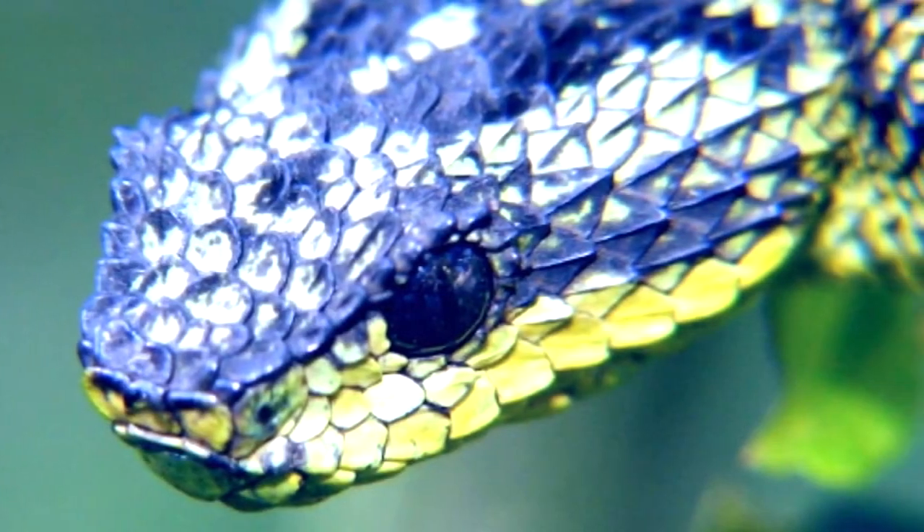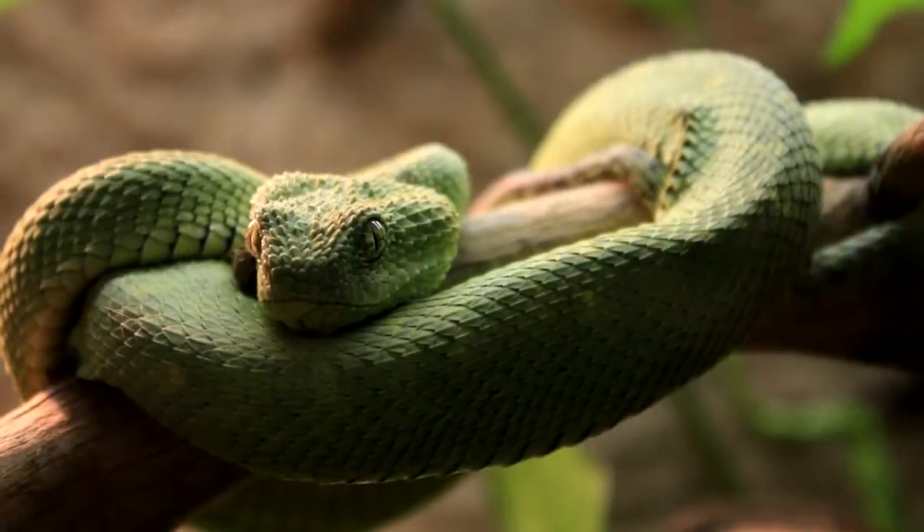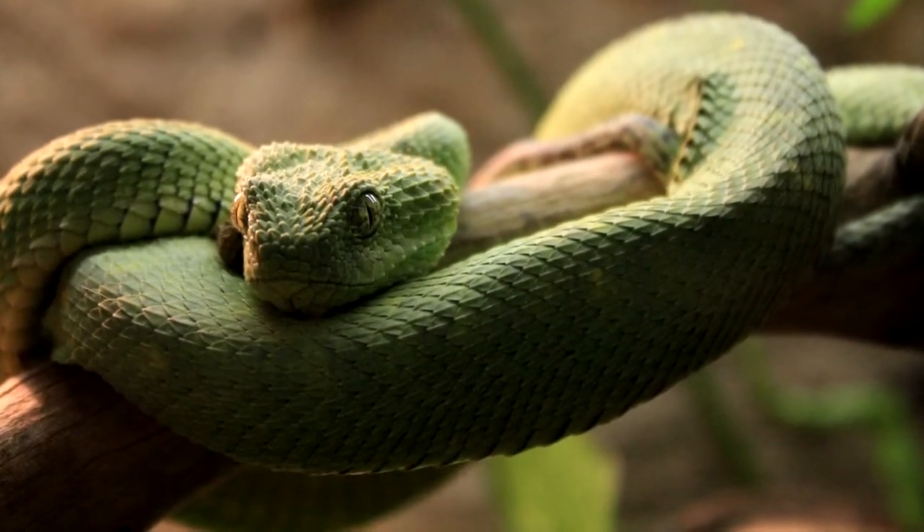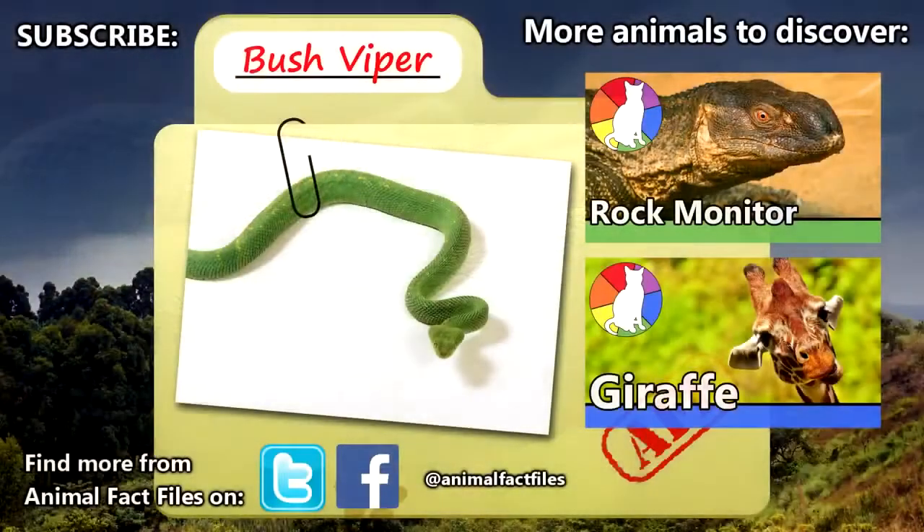The baby bush vipers are on their own from birth, and though it's not documented how long they can live in the wild, bush vipers have been known to live to 20 years of age in captivity. For more facts on bush vipers, check out the links in the description. Give a thumbs up if you learned something new today, and thank you for watching Animal Fact Files.